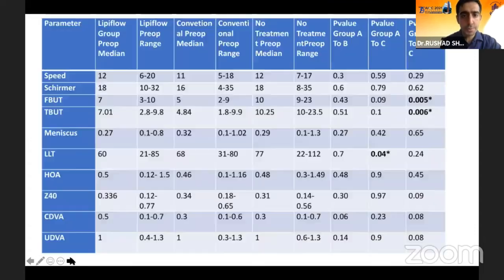Regarding the results, the initial preoperative comparison: this table shows that all the data was comparable beforehand and there were no significant differences, except in the TBUT, which was the criterion for separating the groups.